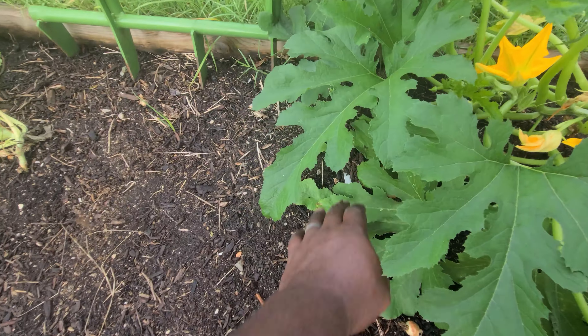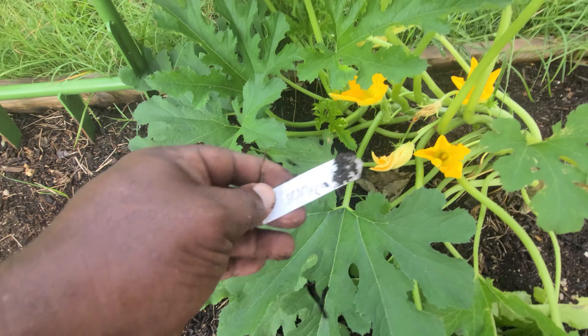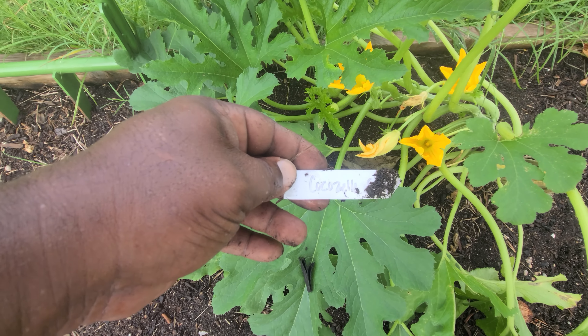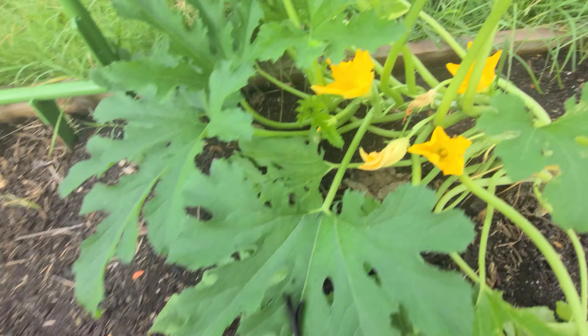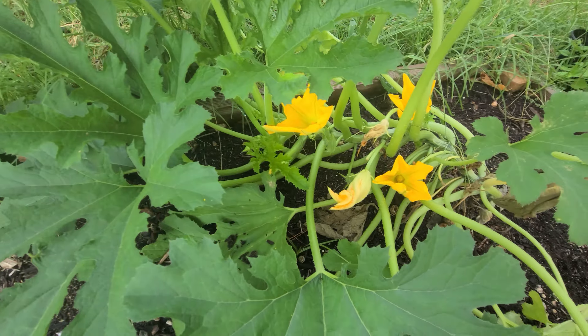I've got some zucchini right there. Cocozelle — there we go. I love me some zucchini, so I'm happy about that.